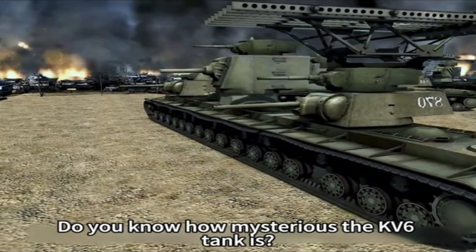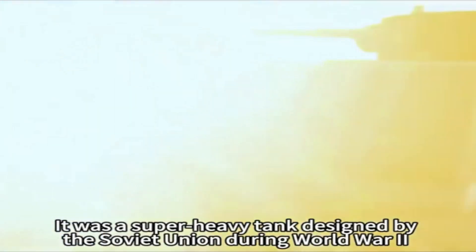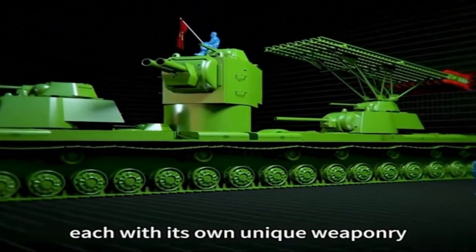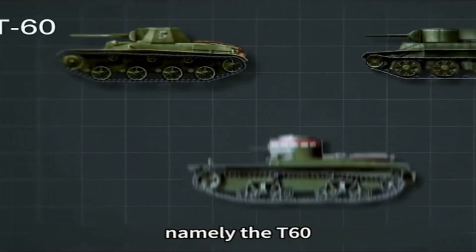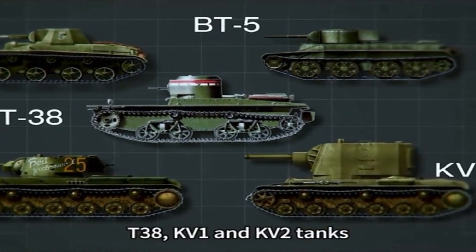Do you know how mysterious the KV-6 tank is? It was a super heavy tank designed by the Soviet Union during World War II, fitted with three turrets, each with its own unique weaponry — mortars, cannons, and KV-6 rockets. It was a combination of several tanks, namely the T-60, BT-5, T-38, KV-1, and KV-2 tanks.